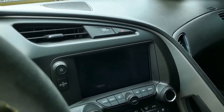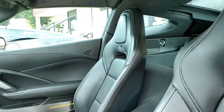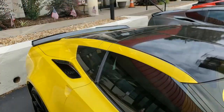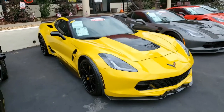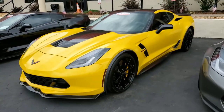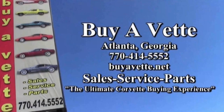Take a good look at this video and the beautiful pictures on buyacorvette.net. Give one of our sales representatives a call — we're here in Atlanta, Georgia at 770-414-5552. We always have 120 Corvettes or more in stock. We'd love to be your ultimate Corvette buying experience. We ship nationwide and worldwide every month, and we'll make buying your Corvette online or in person as easy as can be and something you can do with confidence. Buyacorvette.net — hope to see you real soon.